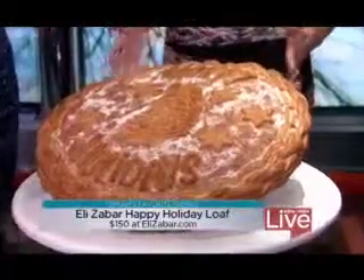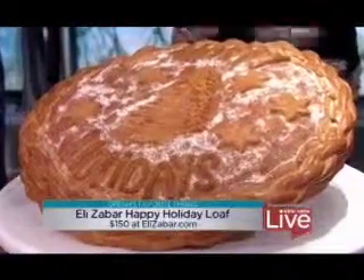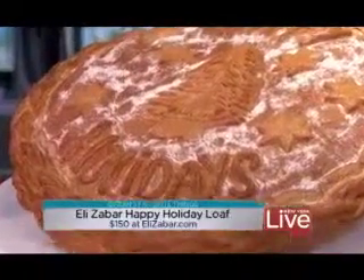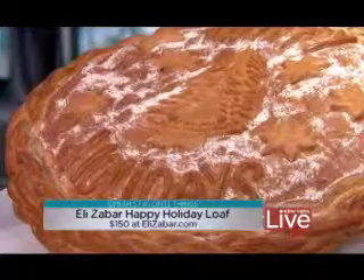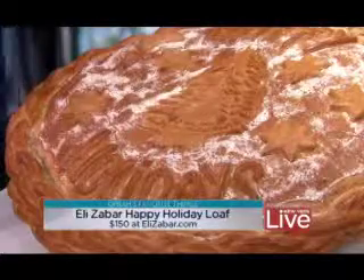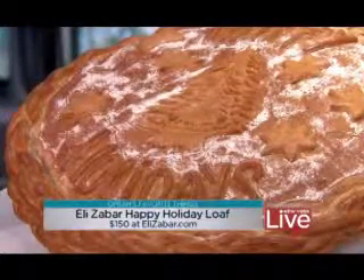This is a giant bread — if you are in the mood for carbs, get one of these. It's by Elie Zabar. It's a really delicious sourdough loaf, and it's two feet in diameter. It weighs about 15 pounds, and it's just a showstopper. You can have this at your holiday party and toast the leftovers for breakfast the next morning, or dig it out and use it as a bread bowl for a big spinach dip.